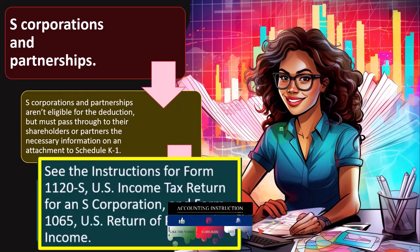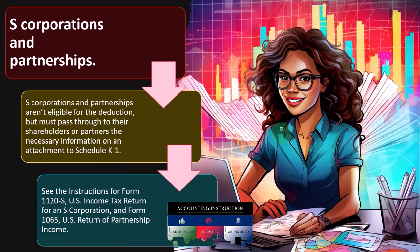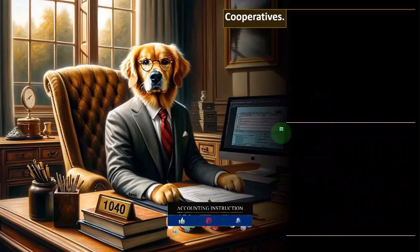If it's a C-corporation, they pay tax at the C-corporation level. If it's a pass-through entity, you still do the taxes of the partnership or S-corporation, but the income flows through to the owners — partners for a partnership, or shareholders for an S-corporation — via a K-1 allocating their portion of the income. See the instructions for Form 1120-S, the S-corporation U.S. income tax return, and Form 1065, U.S. return for partnership income.